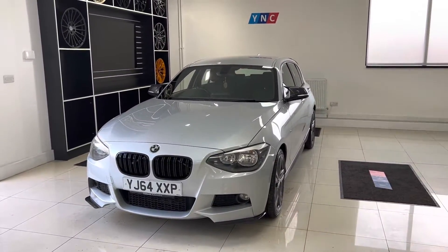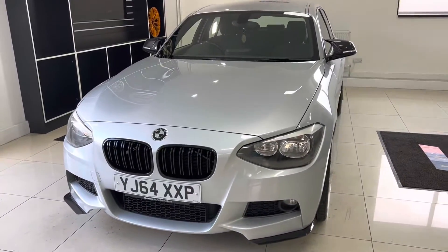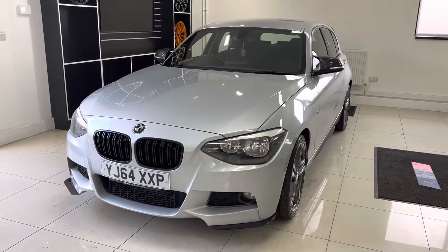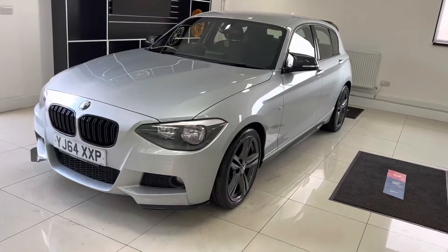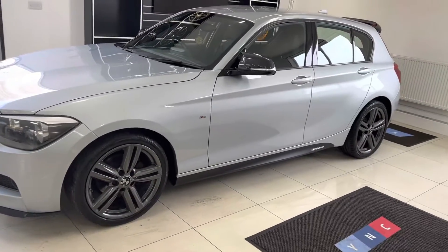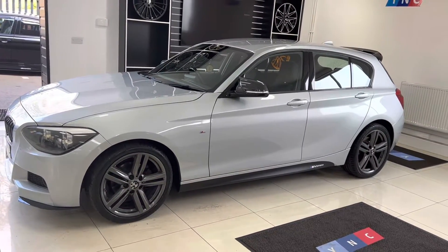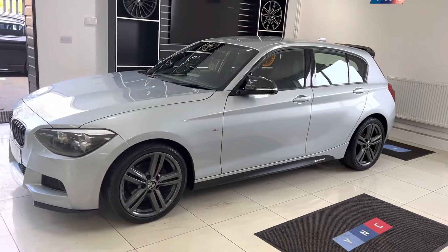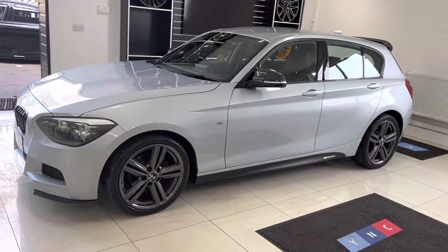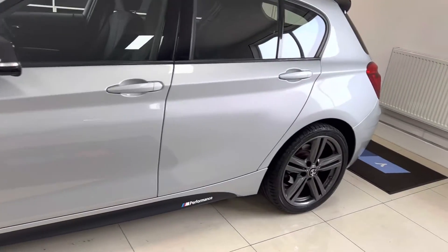As you can see at the front, we have added the gloss kidney grills and the carbon effect front bumper extensions, giving the front end of this 1 Series a really nice aggressive look. The alloy wheels are the original 18-inch M Sport alloys which we've had freshly refinished in the original Ferric Grey.